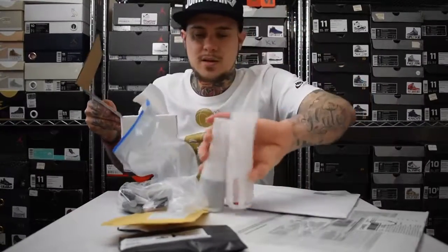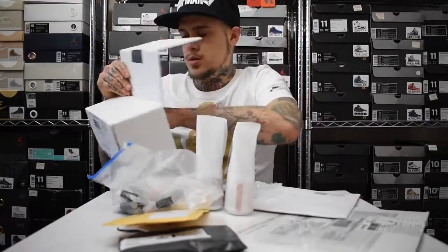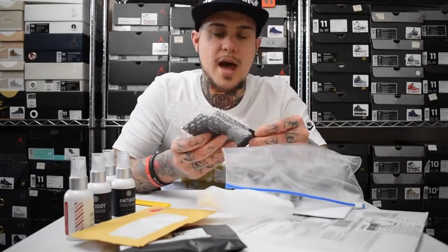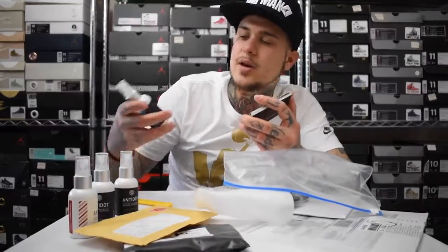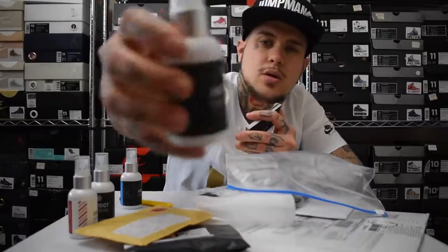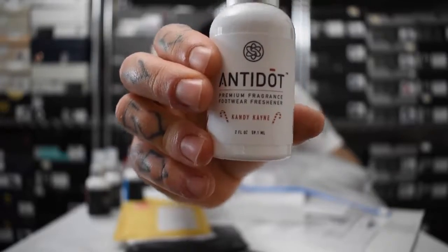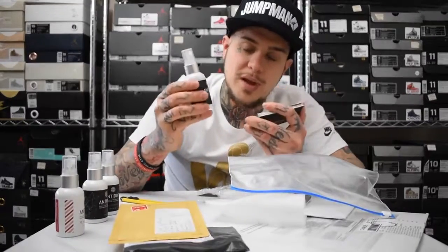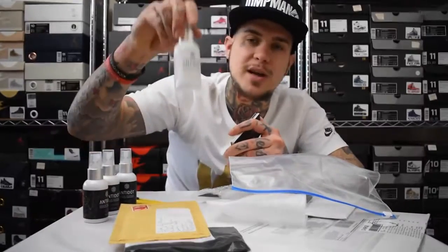Soul Science is a company that makes air freshener for shoes. I made a little video on my Instagram about it — basically you spray it in your shoes when they're smelly. I've got Future Fresh, Cool Watermelon, Astro Punch, and their newest fragrance, Candy Cane. I haven't tried the Candy Cane yet but I'm looking forward to it. I've already tried Future Fresh — it's a really nice, box-fresh smell.